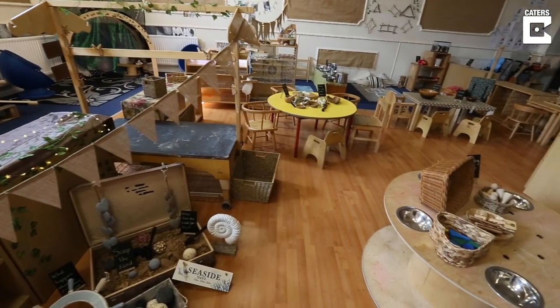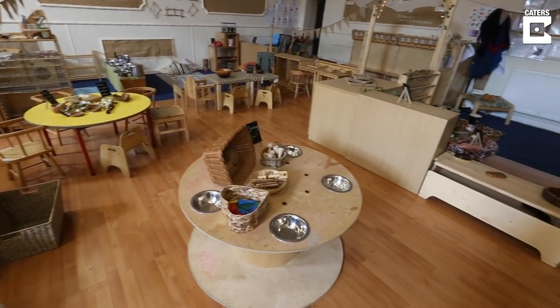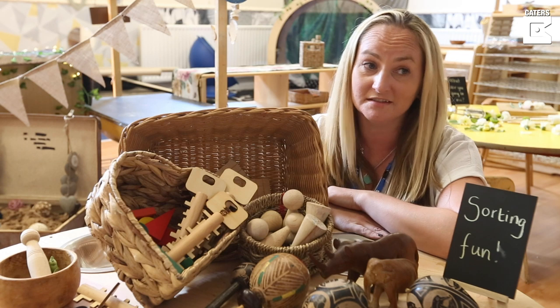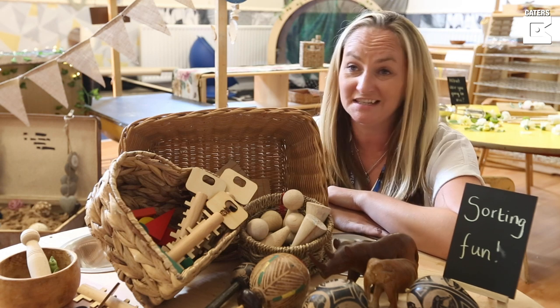We decided to make the nursery plastic-free because it is an issue that is part of our children, our parents, our teaching staff — it's part of everybody's everyday life at the minute.